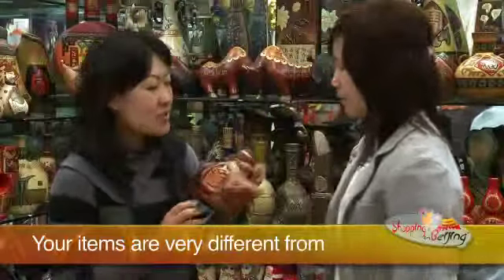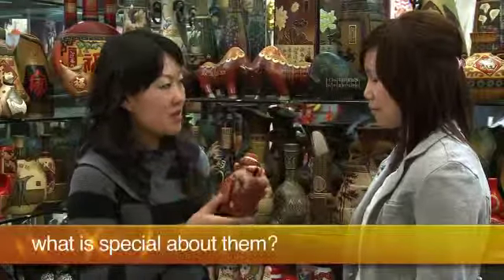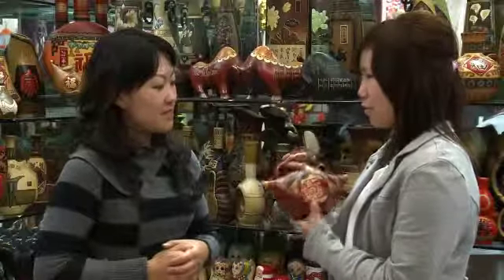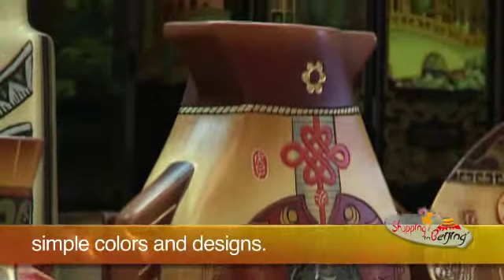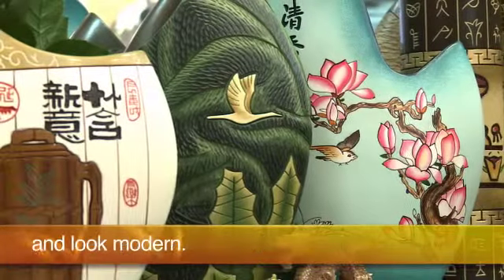Your items are very different from traditional Chinese ceramics. Can you tell us what's special about them? Ancient ceramics usually have simple colors and designs. Our colored ceramics, however, are elaborately decorated and look modern.